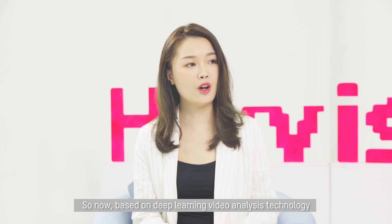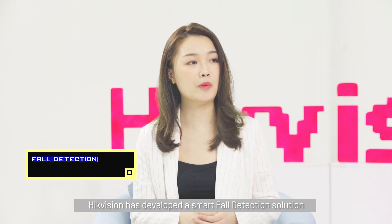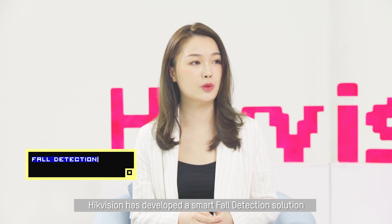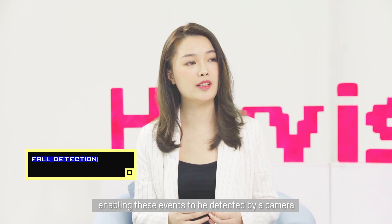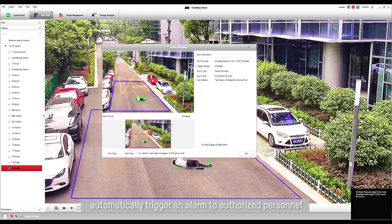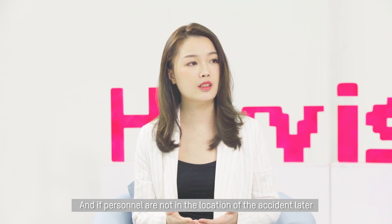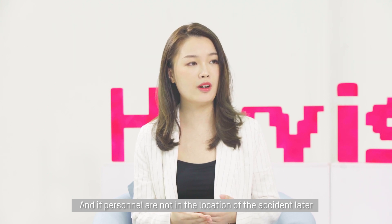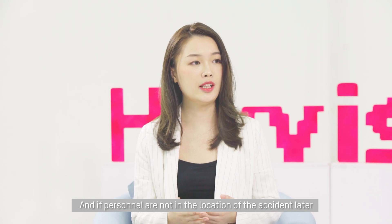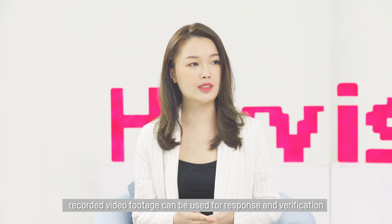So now, based on deep learning video analysis technology, HackVision has developed a smart fall detection solution, enabling these events to be detected by a camera. Specially-equipped cameras automatically trigger an alarm to authorized personnel. This means nurses can act quickly when a resident is in need. And if personnel are not at the location of the accident, recorded video footage can be used for response and verification.